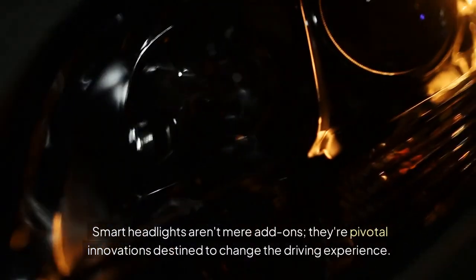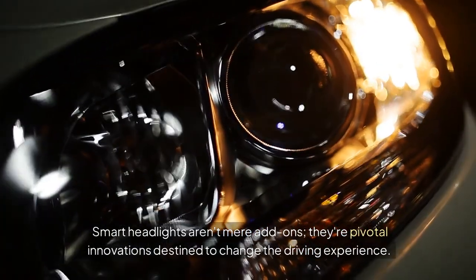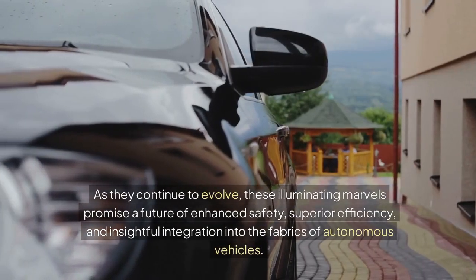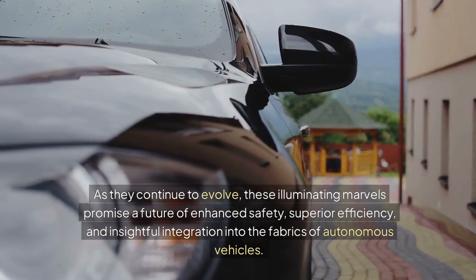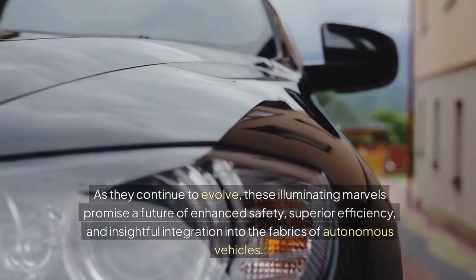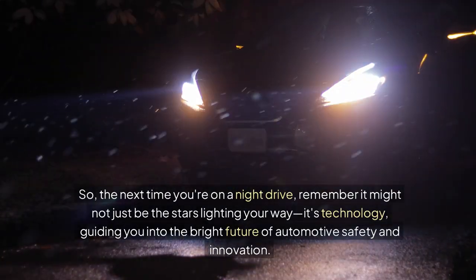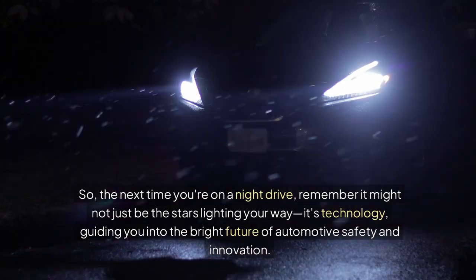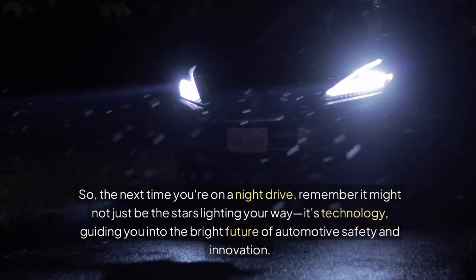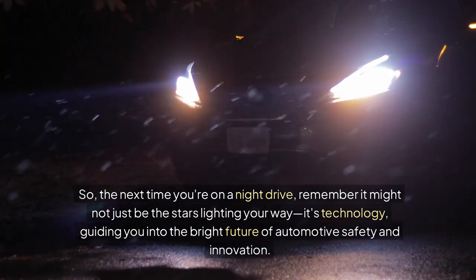Smart headlights aren't mere add-ons — they're pivotal innovations destined to change the driving experience. As they continue to evolve, these illuminating marvels promise a future of enhanced safety, superior efficiency, and insightful integration into the fabric of autonomous vehicles. So the next time you're on a night drive, remember it might not just be the stars lighting your way — it's technology, guiding you into the bright future of automotive safety and innovation.